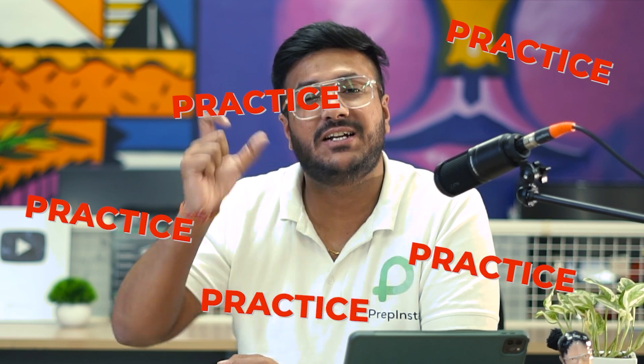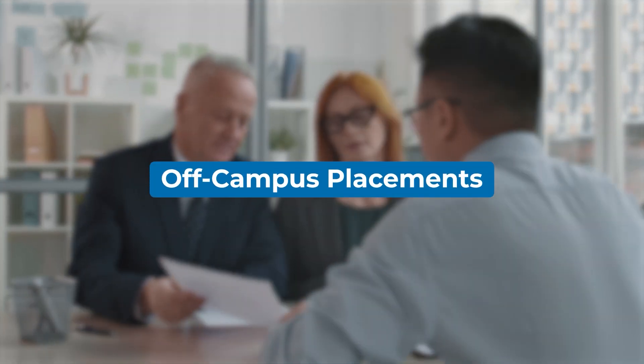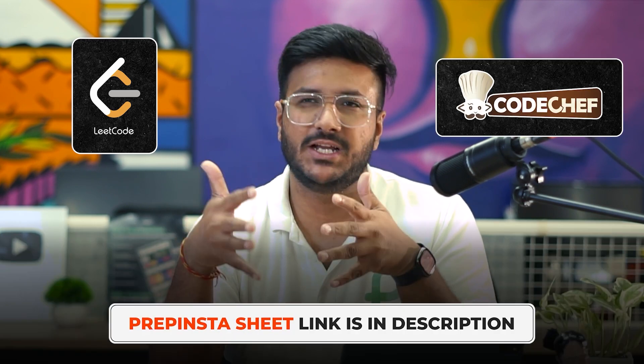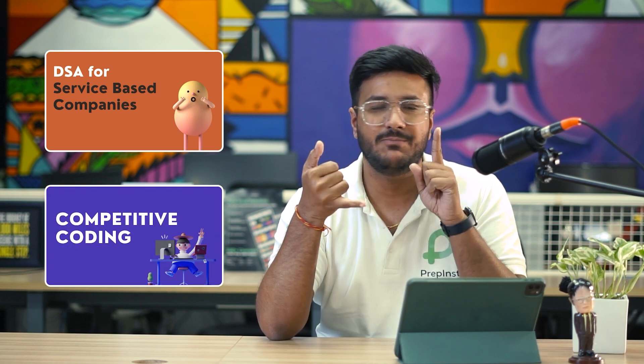Revision and practice are absolutely critical. Your campus placement season can go on for six months, and off-campus hiring continues for another 18 months — so you'll learn things and then forget them when the next company comes 15 days later. You need to revise consistently. Coding is like mathematics: you can't just read it, you have to practice every day. Once you complete DSA and competitive coding, revise by solving problems from the PrepInsta sheet, LeetCode, or CodeChef.